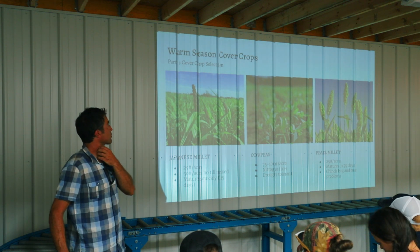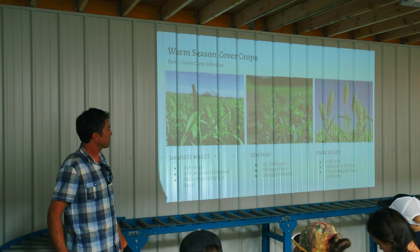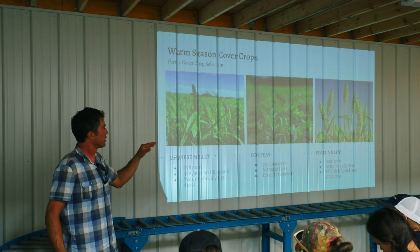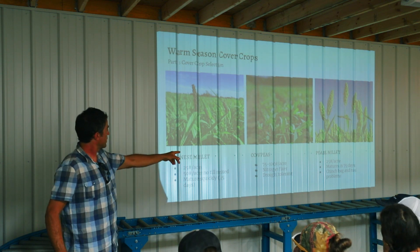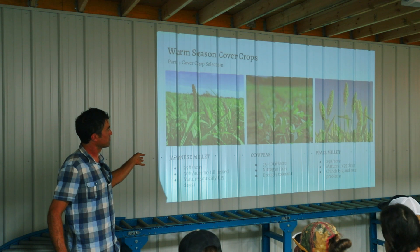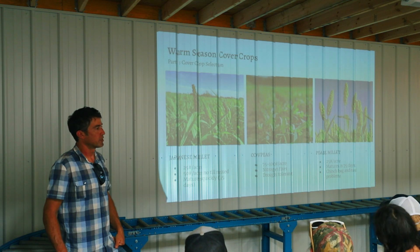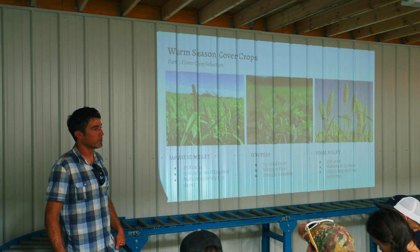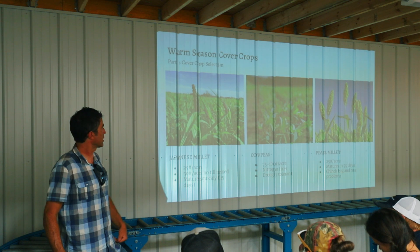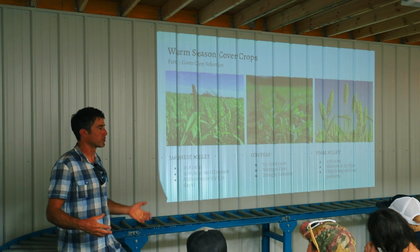Cowpeas are a really great cover crop. Seeds are cheap and available at your local feed store. I like to plant at a higher rate when broadcasting — about 100 pounds per acre. It's a nitrogen fixer, super drought tolerant, just a bomb-proof crop. Pearl millet is a little larger and doesn't go to seed as quickly as Japanese millet. But whenever I've grown it I always have problems with chinch bugs and rust — it's more disease and insect prone — so I actually stopped growing that one.